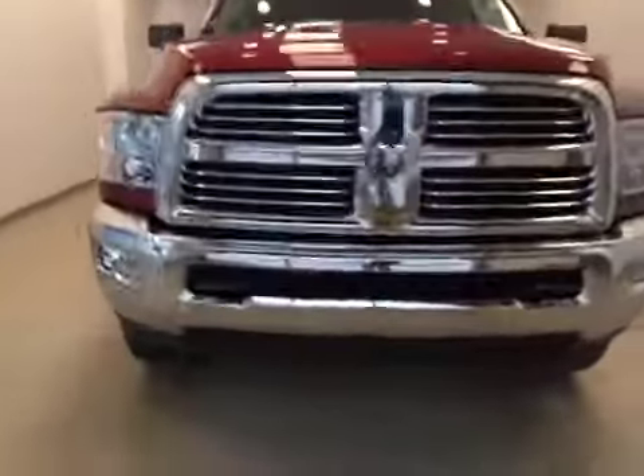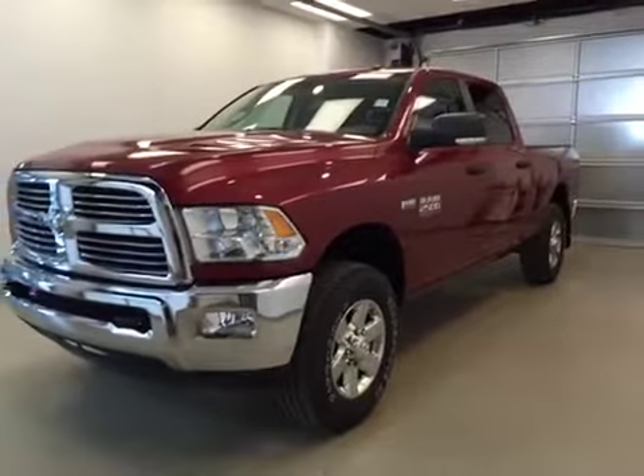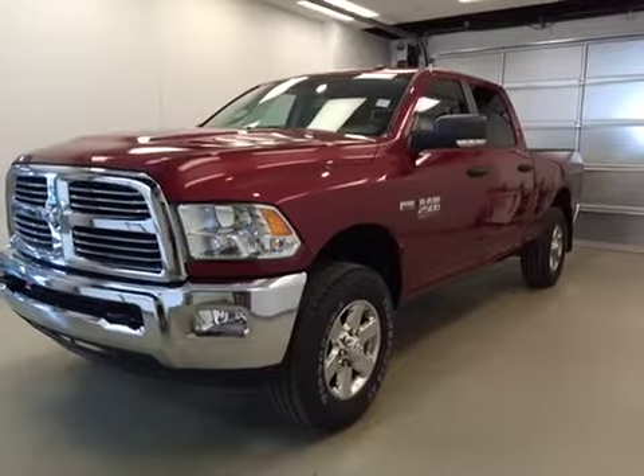Once again, this is stock number A51248, a 2015 Dodge Ram 2500 Crew Cab, 4-Wheel Drive, exterior color Deep Cherry Red.